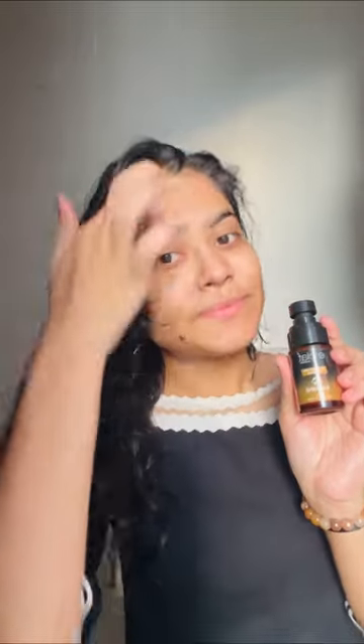Hi folks, today I want to talk about an amazing skincare product that I have started using recently, which is the Ecla Superior Vitamin C Serum. Vitamin C is a crucial ingredient in any good skincare routine, and Ecla has got you covered.